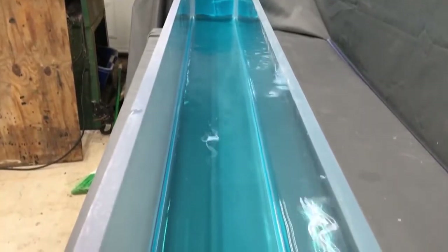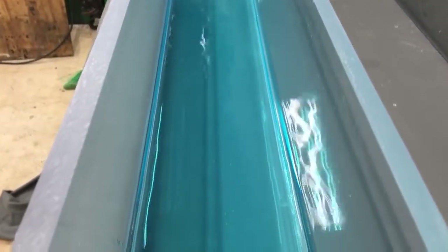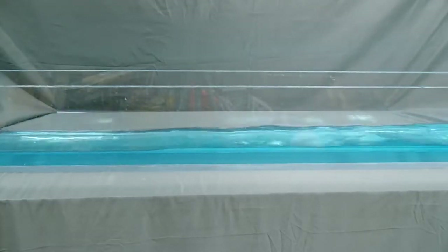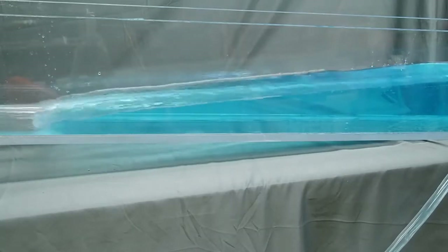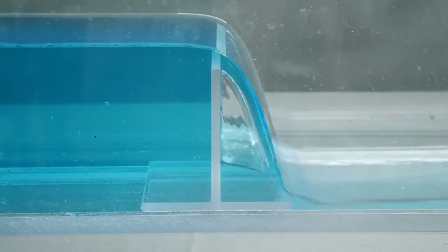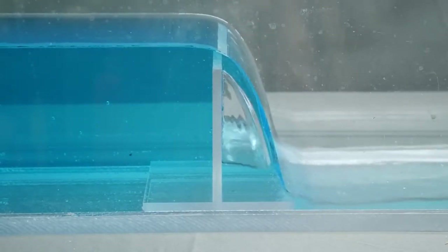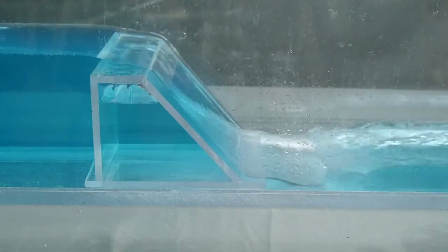Open channel flow — that's flow that's not confined within a pipe — has a very important property related to its velocity that governs its behavior. Slow, tranquil moving water is called subcritical because waves propagate faster than the flow velocity. Faster moving water is supercritical because the waves move slower than the flow velocity. Low head dams almost always have subcritical flow upstream: the flow is deep, slow, and tranquil as it makes its way to the dam. But as the flow passes over the weir, it picks up speed and becomes supercritical.